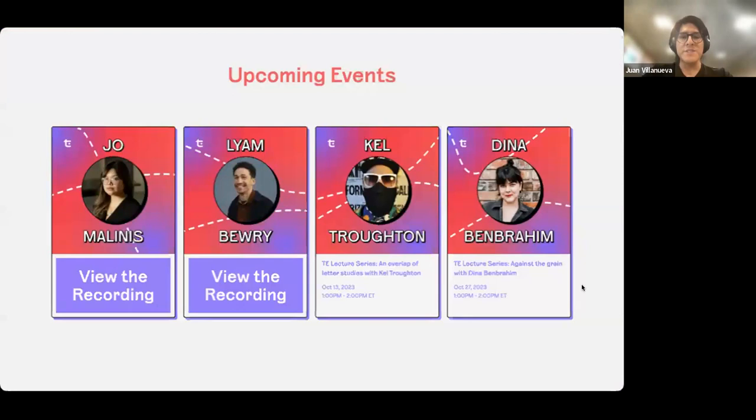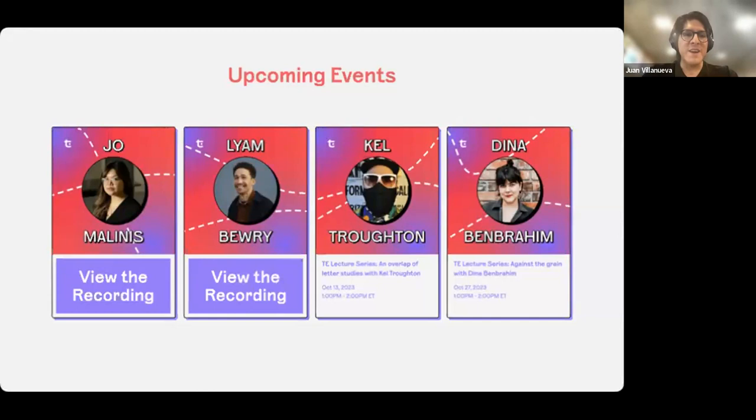This is our third in our lecture series. The previous two speakers were Joe Malinis and Liam Bury. Our talks are now free and online and already on our website, so I encourage you to check them out. Next week we also have another lecturer, so make sure you sign up.